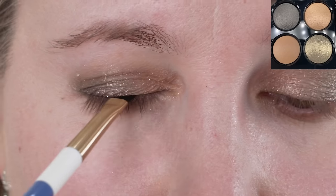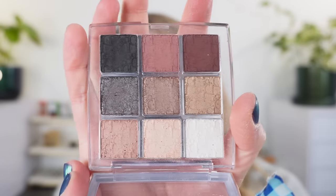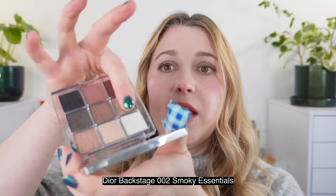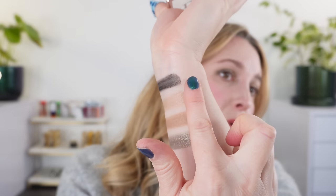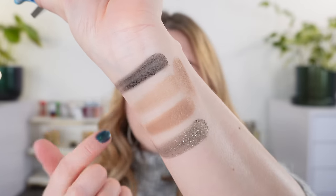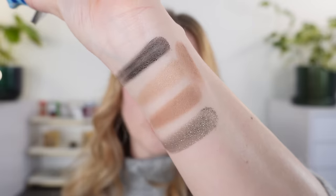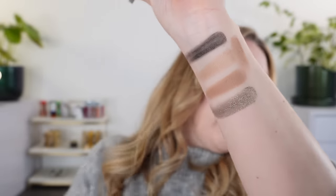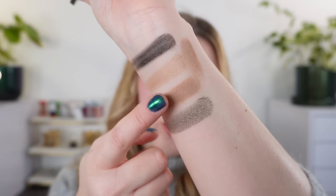I actually wish this were part of their permanent line instead of something so limited. Let's move on to some comparisons. We're going to start off by swatching this golden beige shade from the Dior smoky essentials palette and see how that compares to the Chanel. You can see that they are not quite the same — the Chanel is going to be a little bit lighter, a little bit softer, more of a beige versus a brown in comparison.